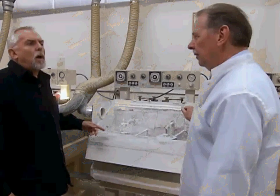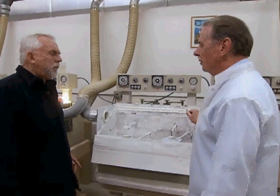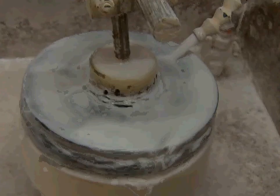Then comes lapping. It's a very fine powder which polishes when it's embedded in a particular type of tool made out of pine tar or pitch.